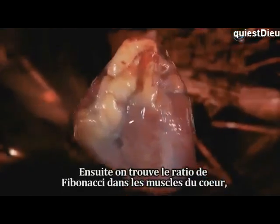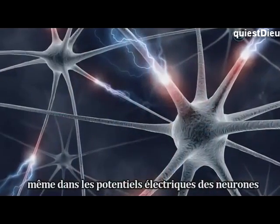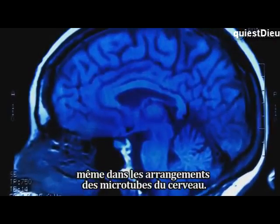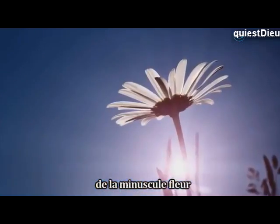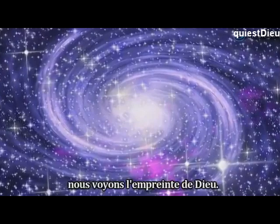We find the Fibonacci ratio in heart muscles, in bronchial tube branches, even in the electrical potential of neurons. And as Roger Penrose pointed out, even in the arrangement of the brain's microtubules. As we scan our universe from the tiny flower to the awe-inspiring galaxy, we see the fingerprint of God.